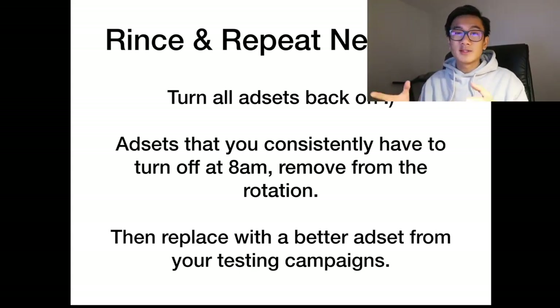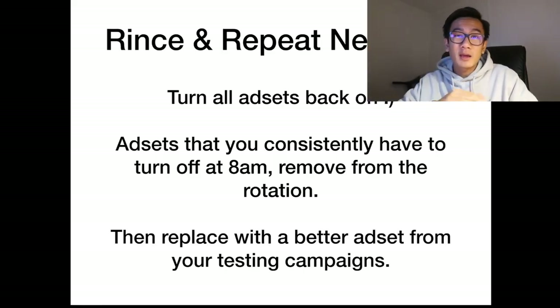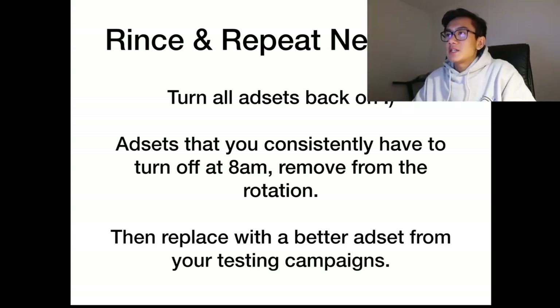What you're doing is hedging all the bad ad sets right off the bat. If it's a bad day and all 30 ad sets flop, you're going to kill them all at 8am — and you'll have only spent one-third of the daily budget, rather than letting them run all day. The next day, turn all your ad sets back on. Ad sets that you constantly have to turn off at 8am over a period of three, four, five, or six days — remove them from the rotation.